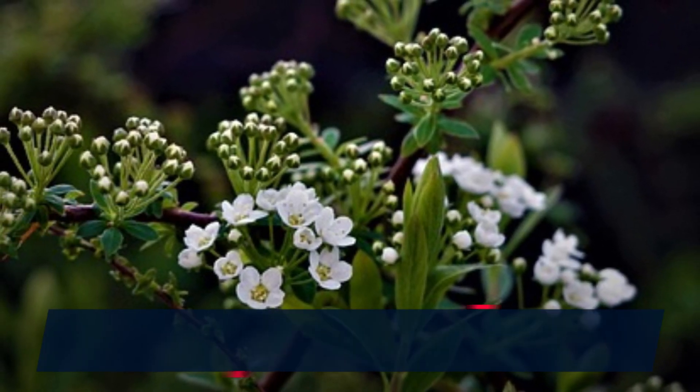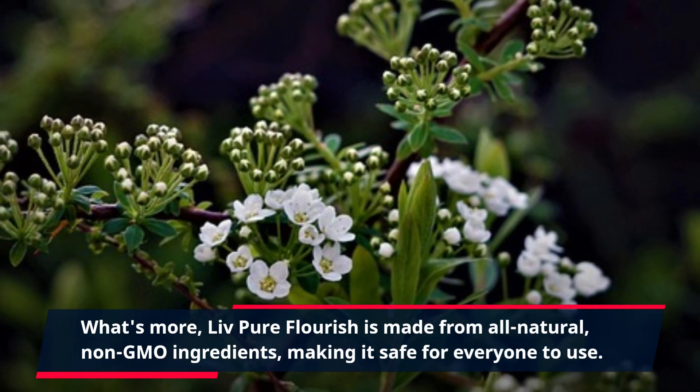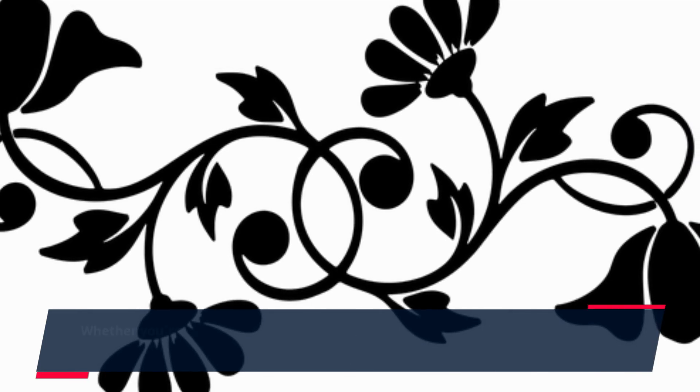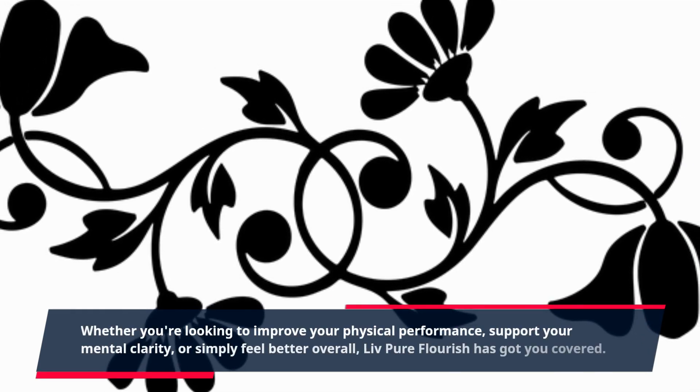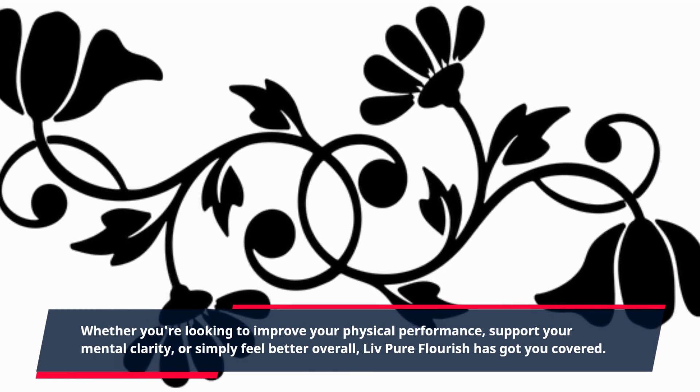Live Pure Flourish is made from all-natural, non-GMO ingredients, making it safe for everyone to use. Whether you're looking to improve your physical performance, support your mental clarity, or simply feel better overall, Live Pure Flourish has got you covered.